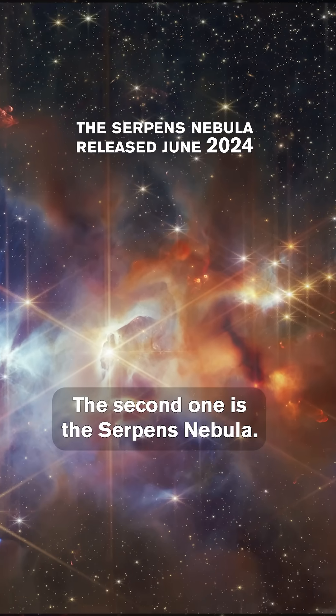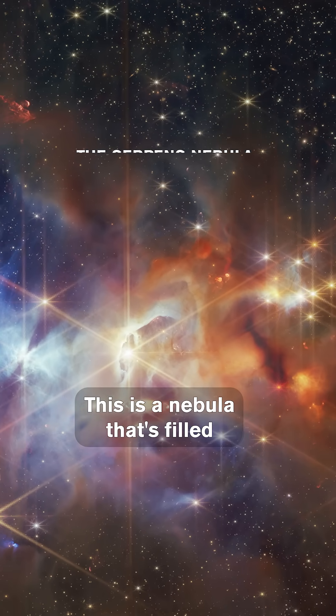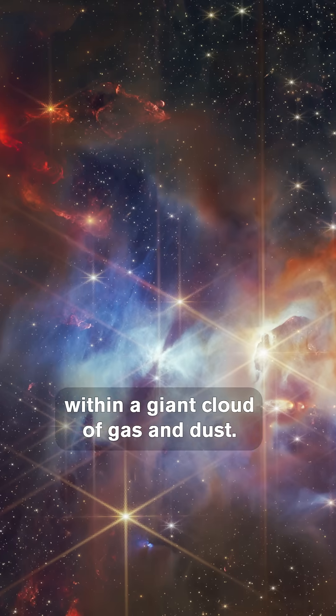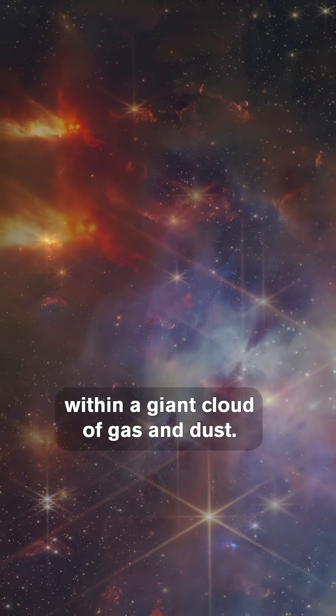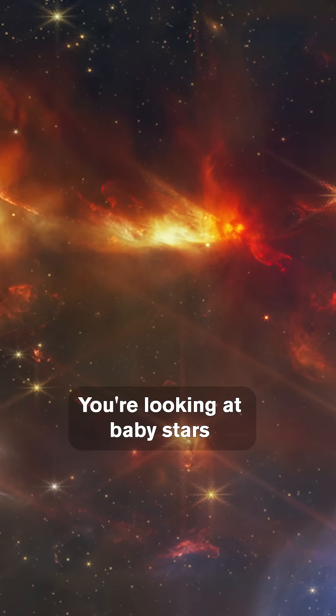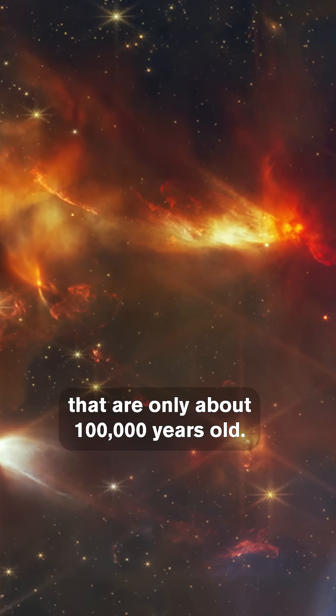The second one is the Serpent's Nebula. This is a nebula that's filled with young baby stars that are being born within a giant cloud of gas and dust. They have these energetic outbursts, highlighted in red. You're looking at baby stars that are only about 100,000 years old.